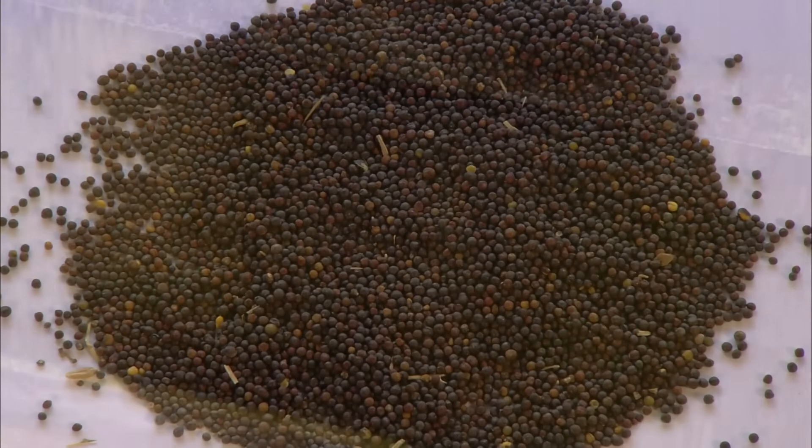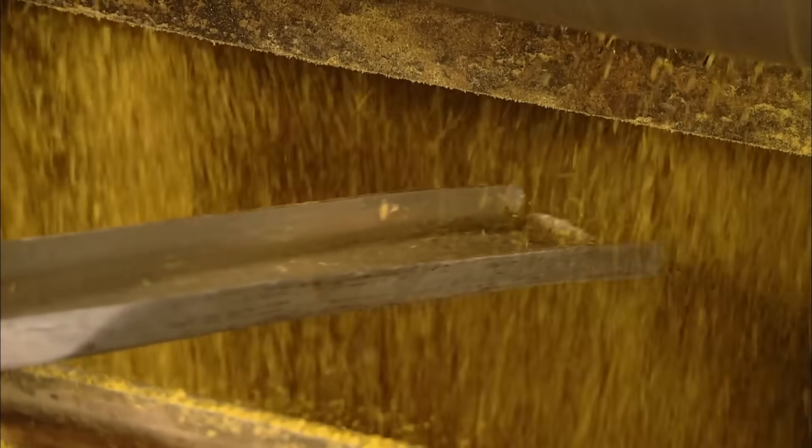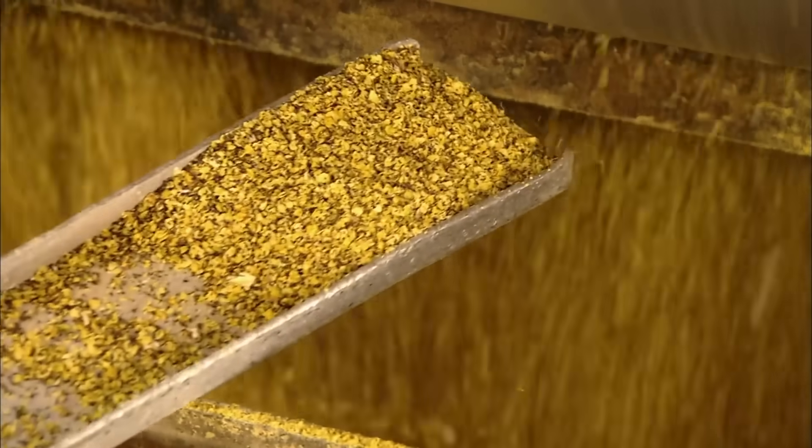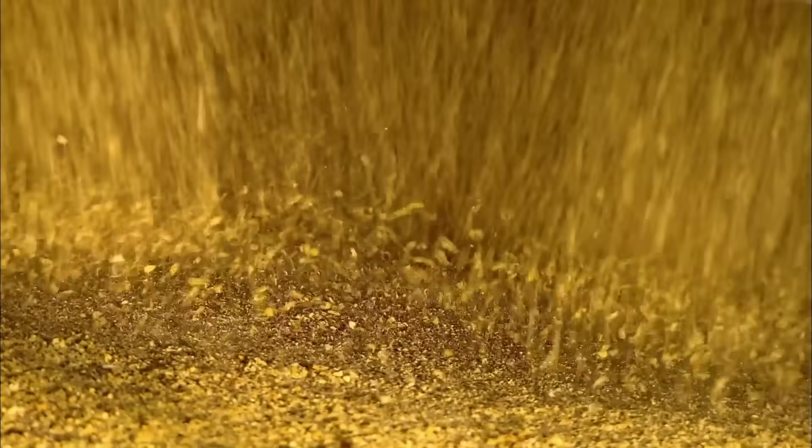Next, the seeds enter a roller mill, which crushes them into little flakes. These flakes are more than good for oil production. They're adequate. Meanwhile, in the factory bathroom.